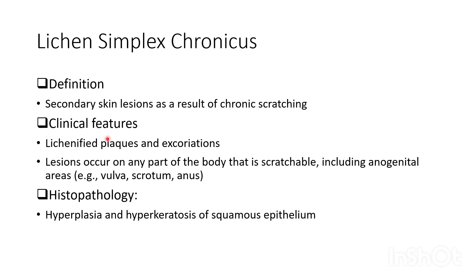Clinical features of lichen simplex chronicus include lichenified plaques and excoriations. Lesions can occur on any part of the body that is scratchable, including anogenital areas such as the vulva, scrotum, and anus. On histopathology, lesions show hyperplasia and hyperkeratosis of the squamous epithelium.